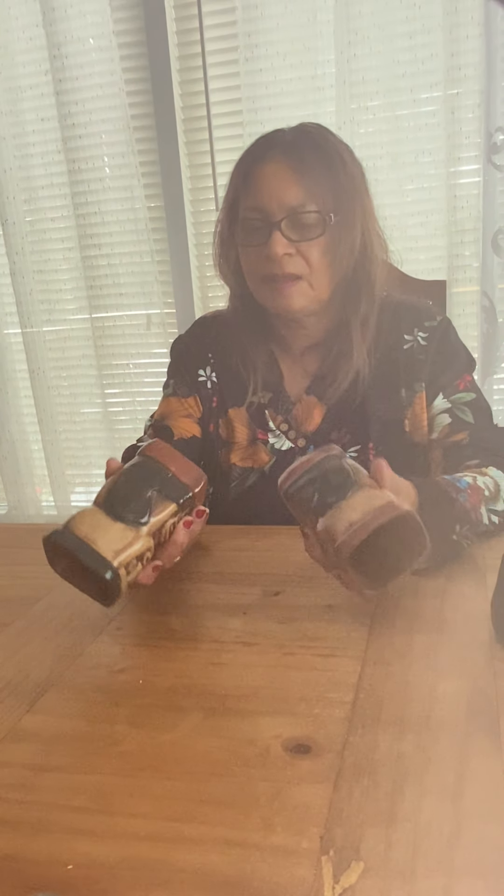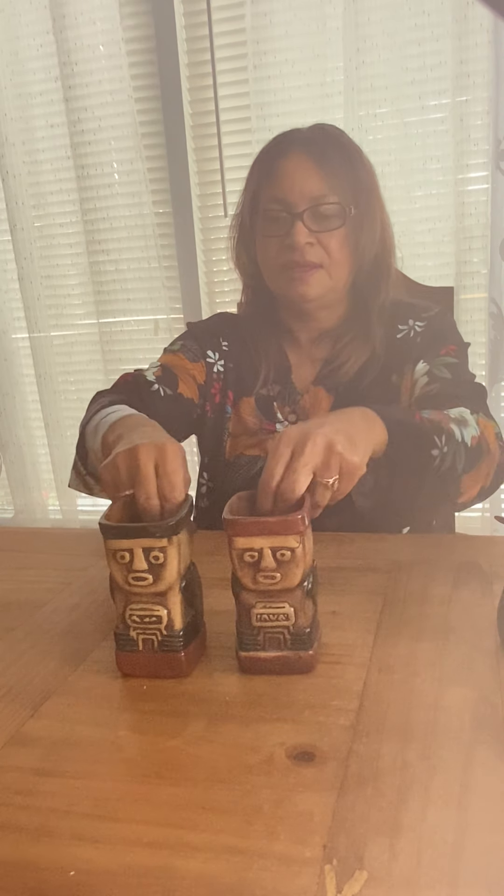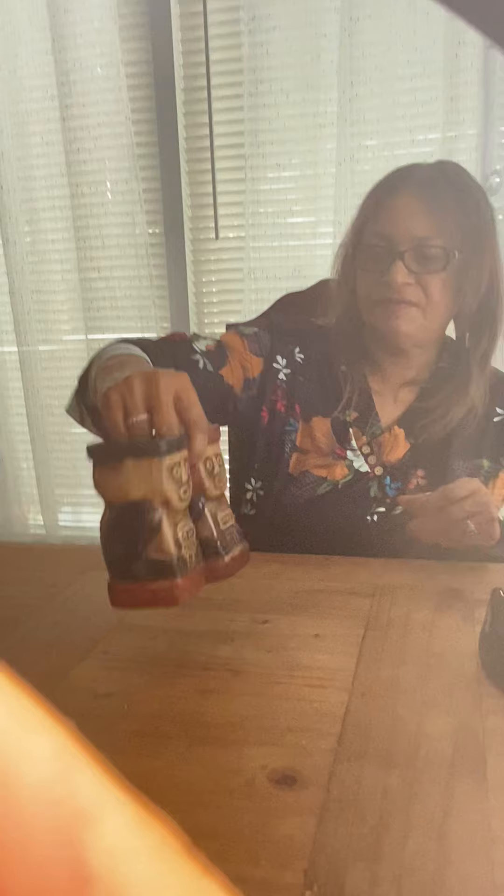Our next piece is two little tiki vases — one is more reddish brown and the other is darker brown. They're in excellent condition and they are made of what I think is ceramic, could be pottery. On the bottom there is writing but I tried to make it out and I can't. Maybe someone else could. But anyway there are two of them, in excellent condition — tiki vases, or whatever you'd like to use them for.